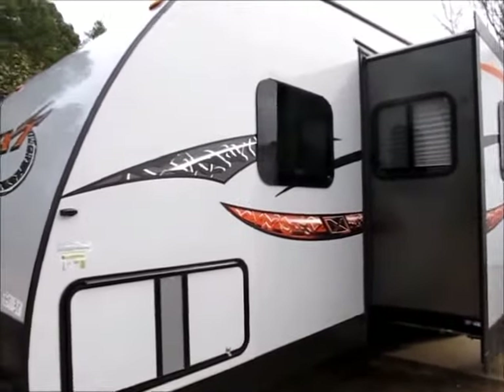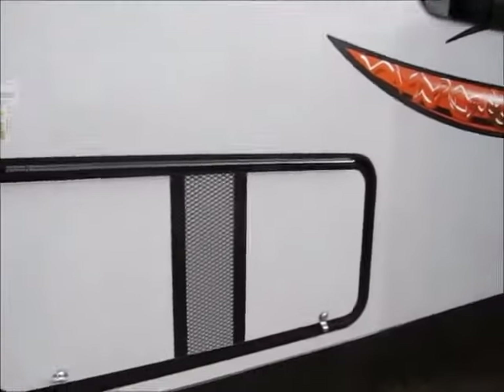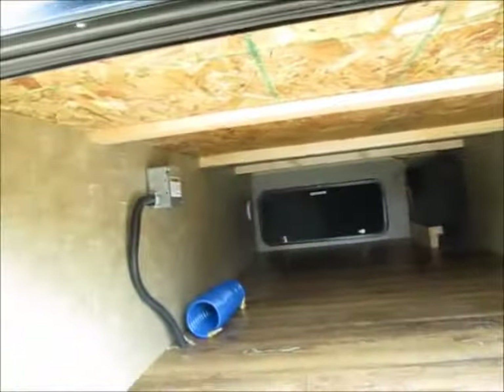It has the frameless windows. This camper is in perfect condition inside and out — it's like brand new. It has a really, really big underbelly storage compartment.